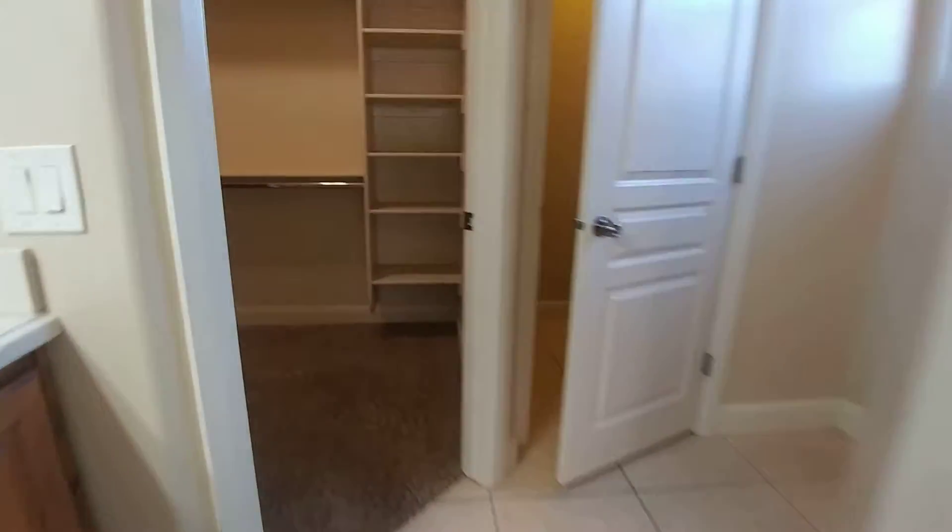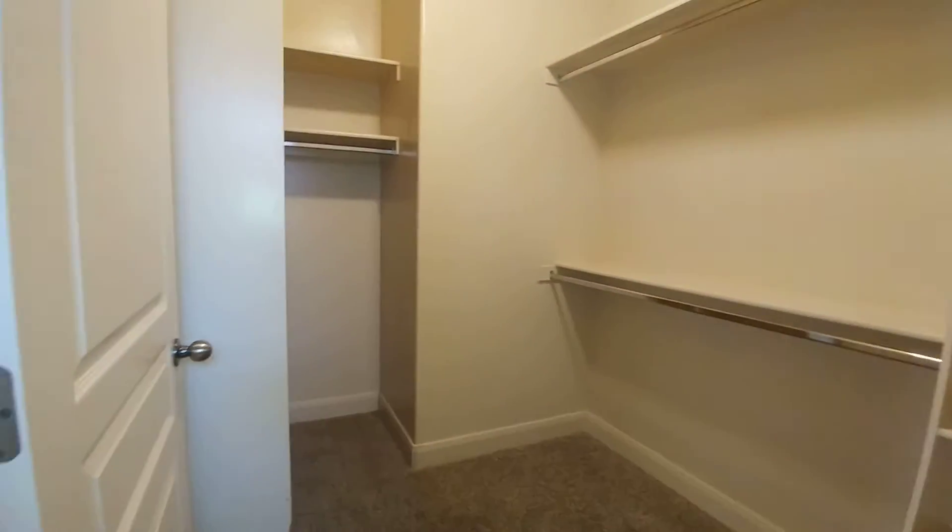There's a walk-in closet, a toilet room, and then a nice walk-in shower.